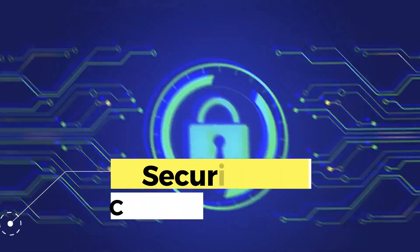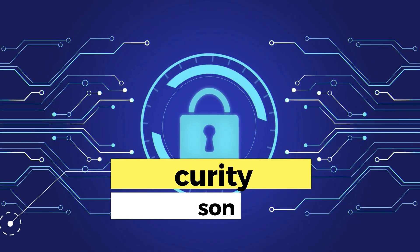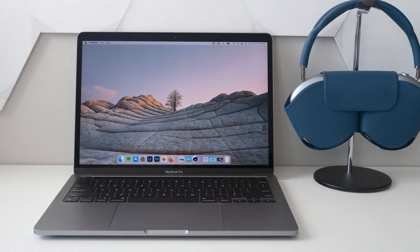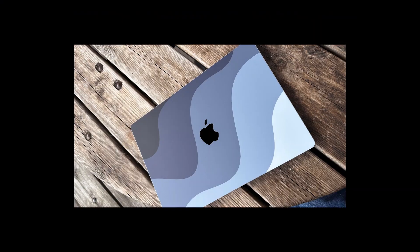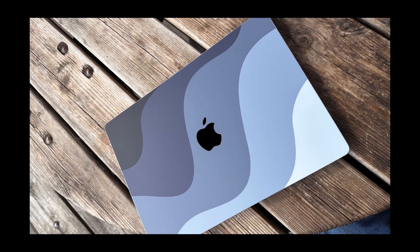When it comes to security, both laptops incorporate advanced technologies. However, the M3 Pro goes an extra step with its improved T2 security chip, offering an extra layer of protection for users' data. This component, combined with the latest version of facial recognition technology, ensures that privacy and security are at the center of the user's experience.